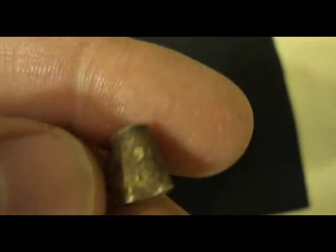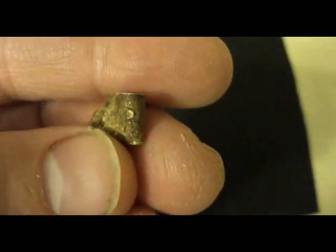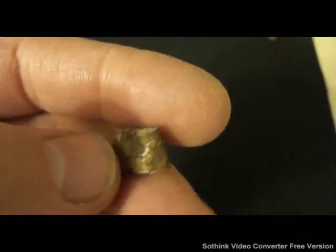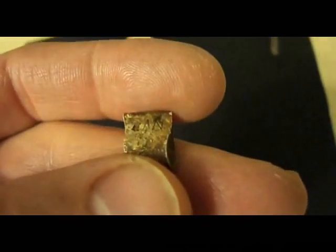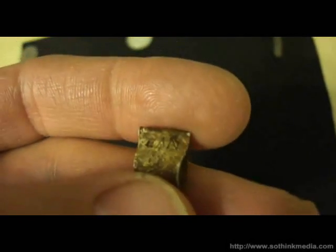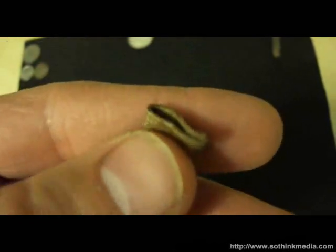I think this is a bird band. It's got numbers on it — a four and a three on the other side, three, four, three, and then here it's got something, looks like AN. I can't tell what it is. I think it's a bird band, I'm not sure.